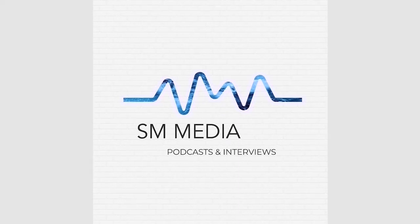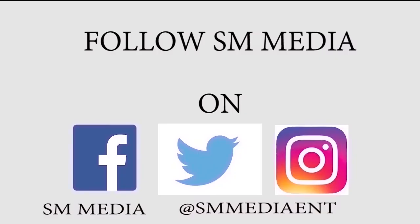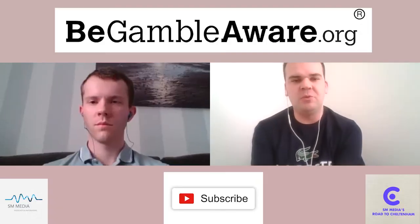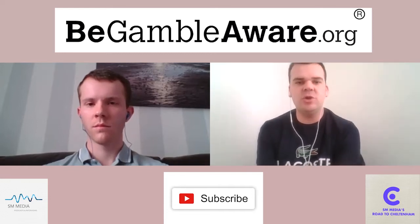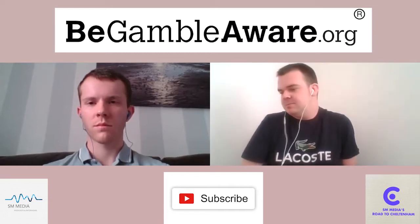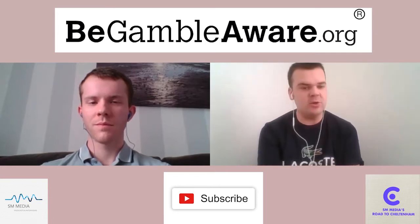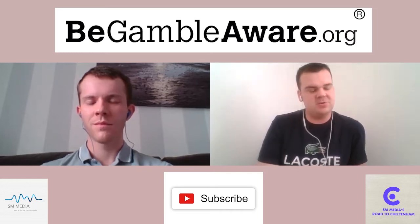This is an SM Media production. Hi everyone and welcome to the fourth episode of SM Media's Road to Cheltenham. I'm Scott McPight, delighted to be here again, joined as always by Callum McClurkin. Callum, we're dead on into the National Hunt season and we're seeing clues week by week. How impressed have you been and what have been your thoughts of the past few weeks?